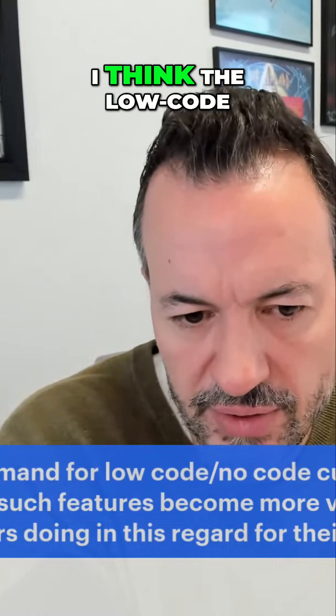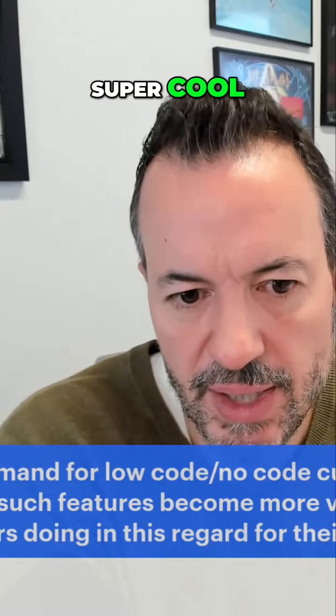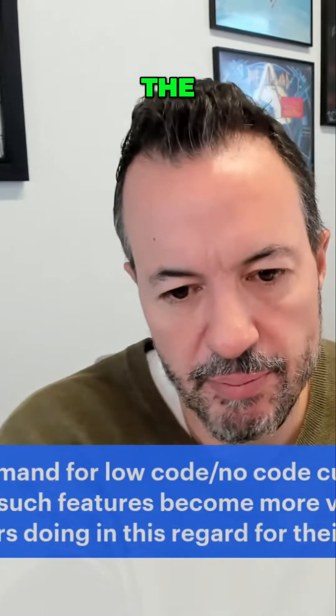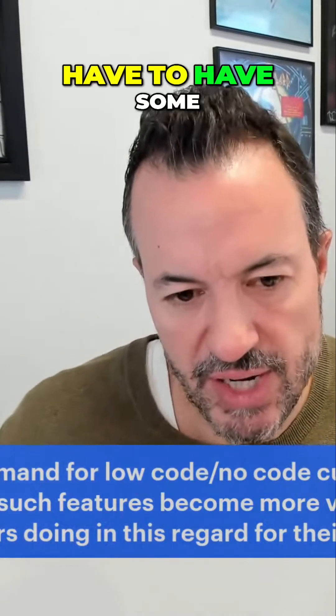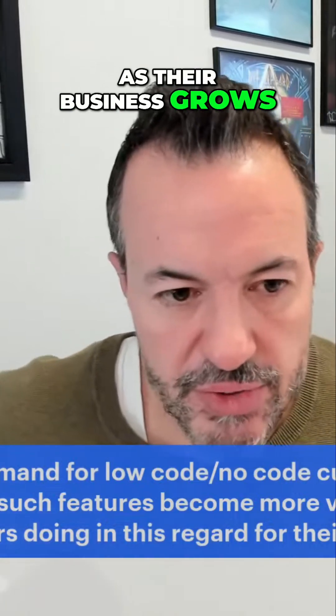That's a great point. The low-code, no-code, customized workflow thing is super cool. I think it helps bridge that gap between the benefit of having commercial off-the-shelf, pre-configured package solutions, and the need that organizations have to have some flexibility to change that software to fit their needs and to change as their business grows.